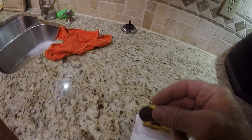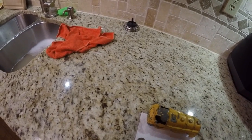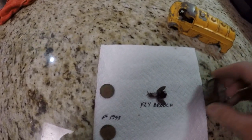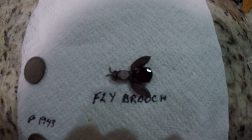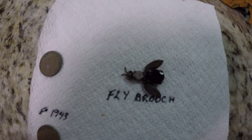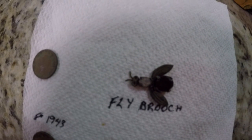Got a 1943 penny, 1965, and we have a brooch. Cleaned it up as best I can — it's too delicate to do anything more to it. So I'm happy with that.